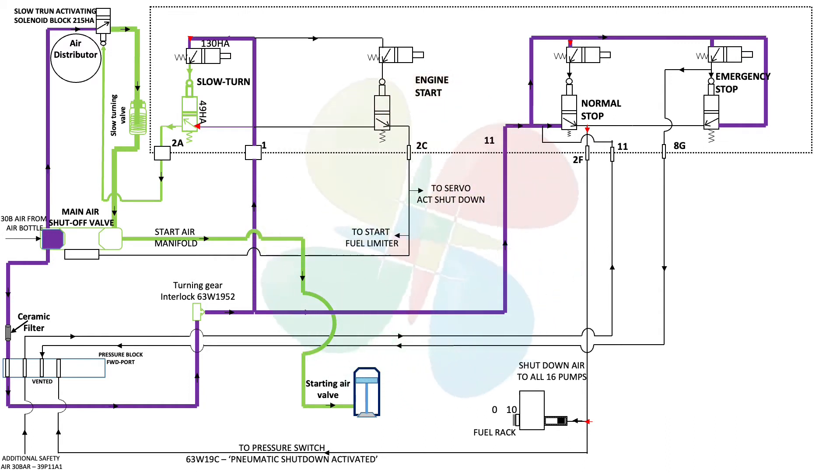What you see on screen is a schematic drawing of a pneumatic circuit that I will use to explain the slow turning process. The purple line shown connects to the air bottle — this is the main shut-off valve used to start the engine when a start command is active. As soon as the air bottle or main manual valve is open, 30-bar air is present in all the purple lines. Considering the turning gear is disengaged, air passes to the slow turn solenoid and also to the normal stop and emergency stop.